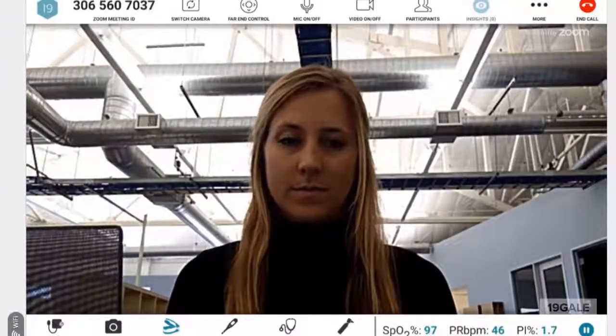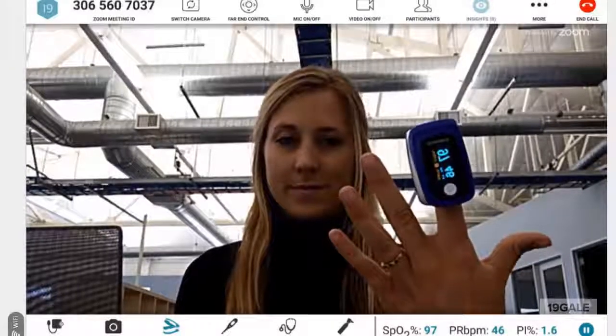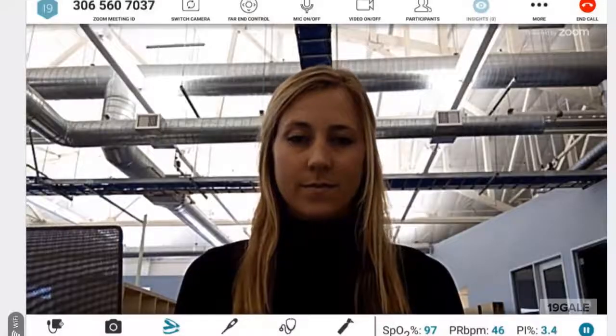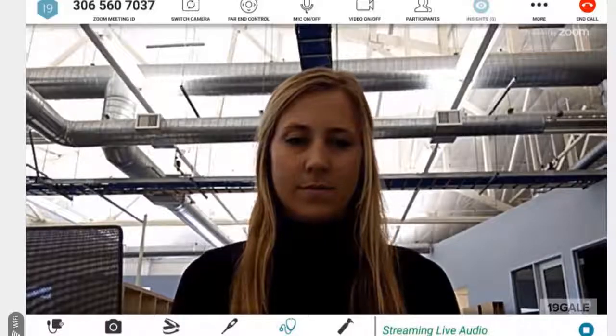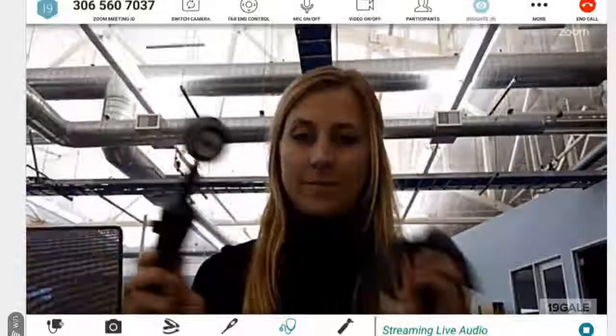We can connect to a sensor and once it is connected, it is streamed live to the provider. Another example of this is the user connecting to a digital stethoscope — in this case, the Echo. In a few seconds, audio is being streamed live to the healthcare provider on the other end.